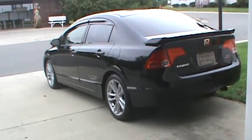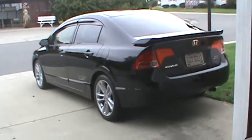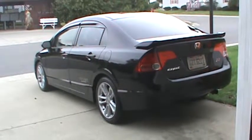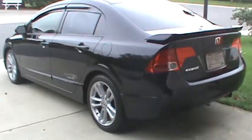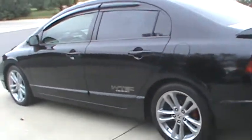Hey guys, today I'm going to do a walk around of my 2008 Honda Civic SI. I'm going to go inside and out, and I'll just tell you my thoughts about it. I've had this car for about a year now.